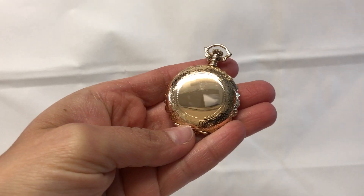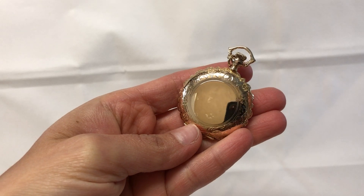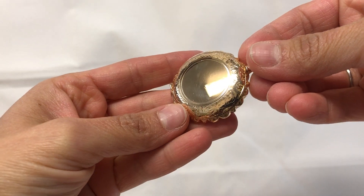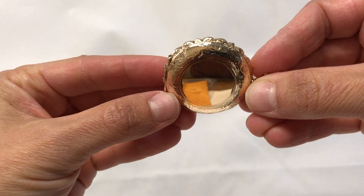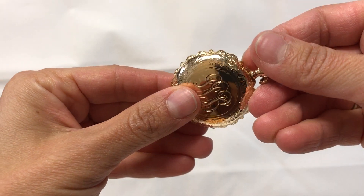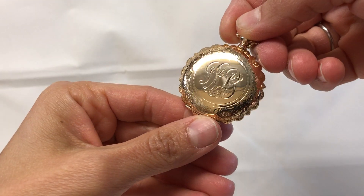Beautiful ladies size zero pocket watch, gold filled, stunning case made by Omega. Beautiful case with beautiful designs. The case is in good condition and does have some engravings on the front.